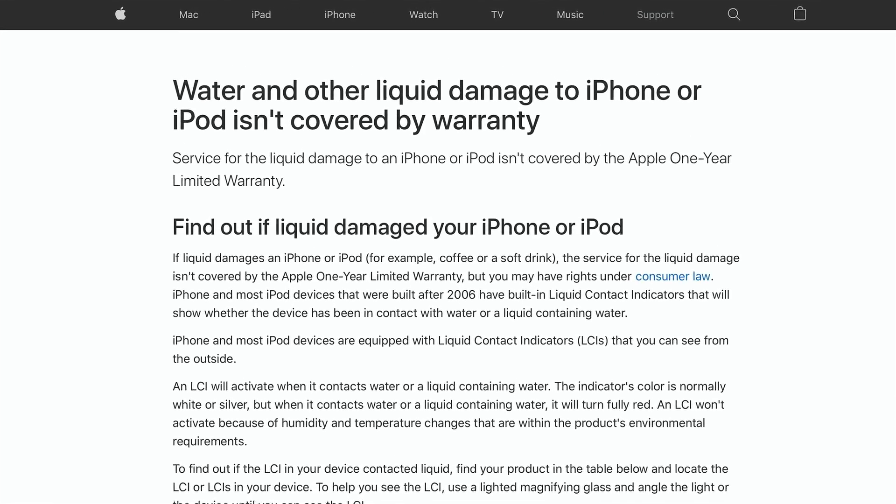Unless your iPhone is in tip-top shape, the water resistance might not work. I at one point dropped my phone and cracked the screen slightly — that means it's no longer water resistant. So unless your phone is new and in great shape, don't trust the water resistant coating. If water gets in there, it's still not covered under AppleCare Plus.